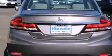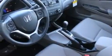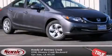With an EPA estimated rating of 36 miles per gallon on the highway, this vehicle pays off in the long run. Stop by today and test drive this vehicle for yourself.